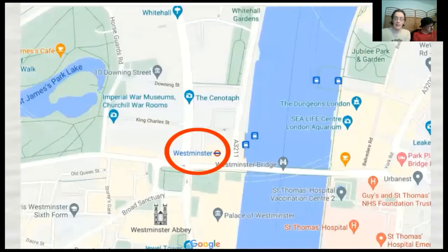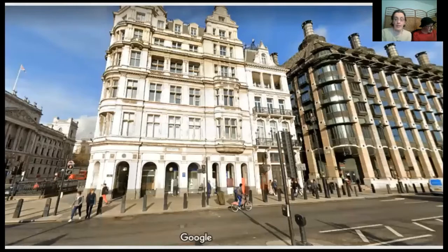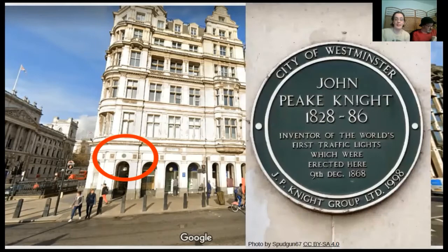On to our next tube station — Westminster. The building we come to is right next door to Westminster station; it has a green plaque, not a blue plaque. We're sticking with road safety: the world's first traffic lights. On the 9th of December 1868, traffic lights designed by railway engineer John Peake Knight were installed at this corner of Parliament Square to help pedestrians cross the road and ease traffic flow on Westminster Bridge.